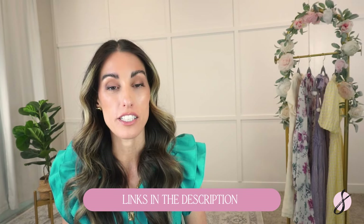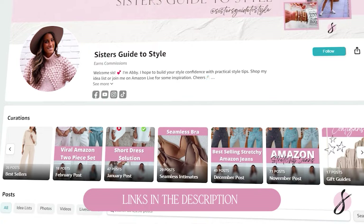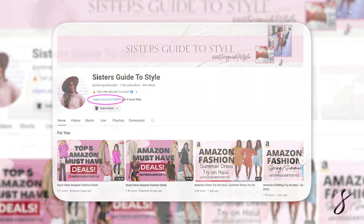Welcome, my name is Abby. I give and showcase tons of Amazon fashion, and I also give out lots of style tips. Everything from today's video will be linked down below in the description box. You can also shop any one of my videos in the link in my bio underneath Amazon Storefront. Don't forget to hit that subscribe button for more Amazon fashion and style tips.